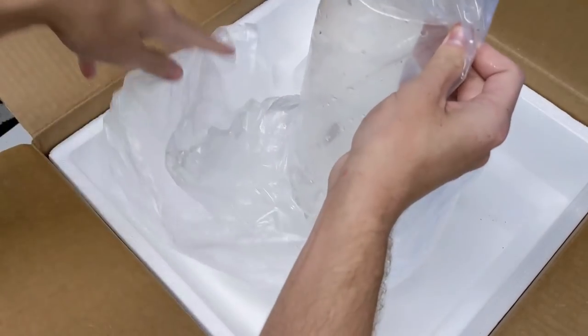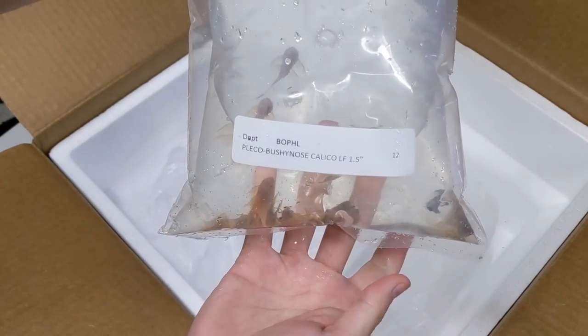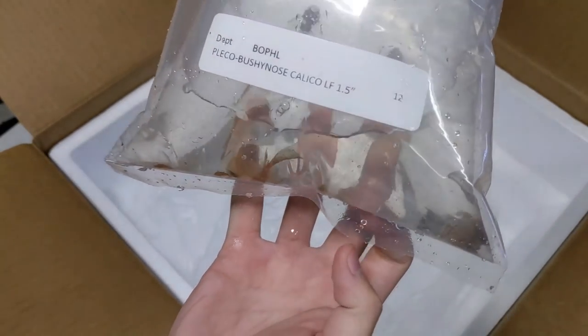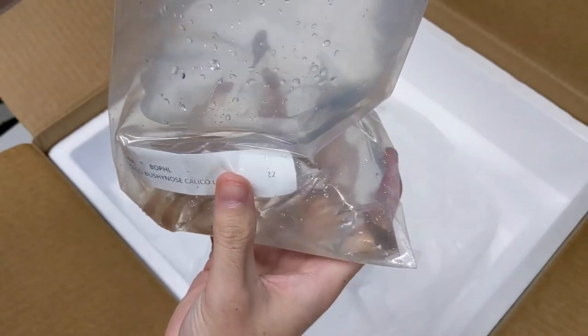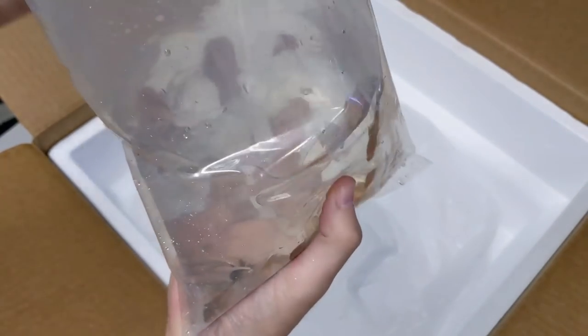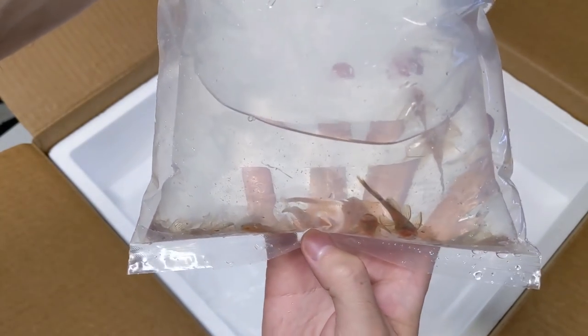And last in this box, we have 12 longfin calico bristlenose plecos. The pattern looks good on them in the bag. I ordered 12 because I knew I wanted to keep some for myself. These guys have nice long fins on them.